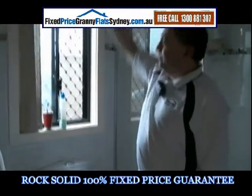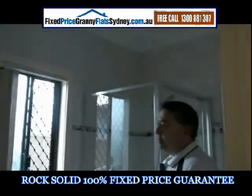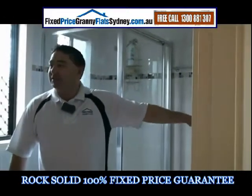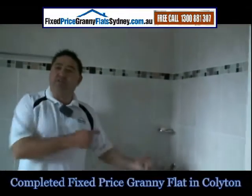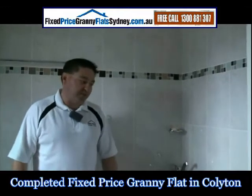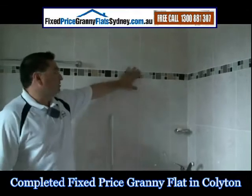We've done tiling from roof to floor, semi-frameless shower screen. And the laundry — we've had it in the bathroom, not off the kitchen, which a lot of the time we do. The laundry is either off the kitchen or in the bathroom. In this particular case we did it in the bathroom because that's what the customer wanted. Great granny flat, really good, nice tiling job.